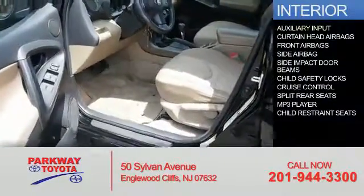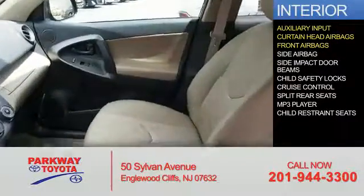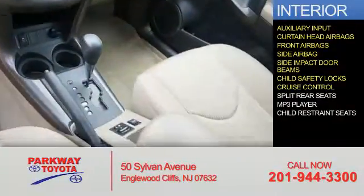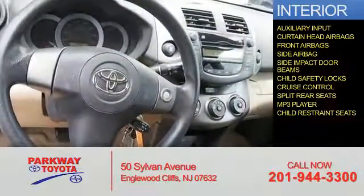Inside you'll find an auxiliary input, curtain head airbags, front airbags, side airbags, side impact door beams, child safety locks, cruise control, split rear seats, an MP3 player, and child restraint seats.